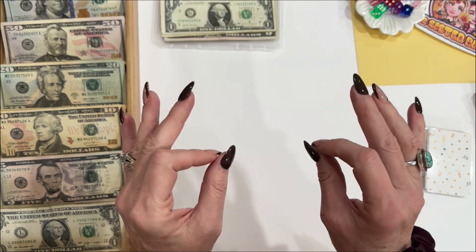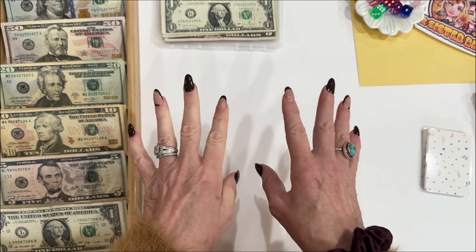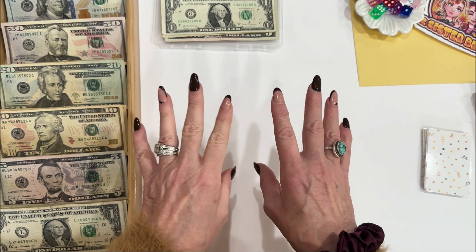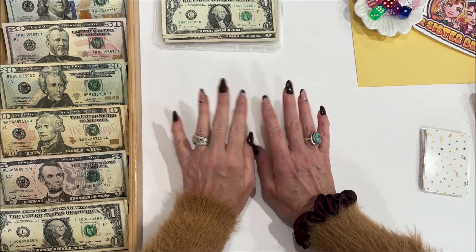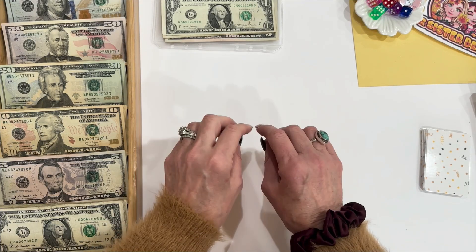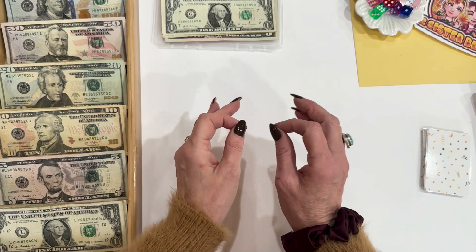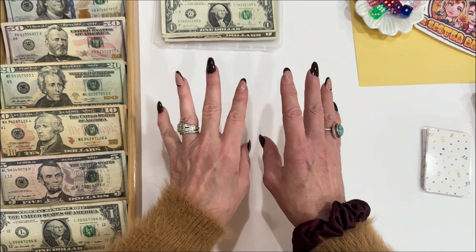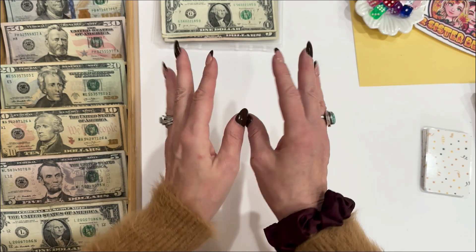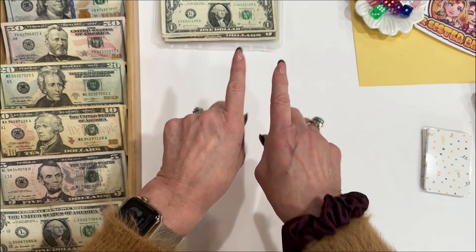Tip number two: the no-spend challenge. This challenge actually completely changed my life. I did it for 60 days and it was a real eye-opener. If 60 days sounds extreme, challenge yourself to just do a weekend and see how you do — do not spend money on anything. At the end of the weekend you will be surprised at how many times you have to be conscious of what you're spending.